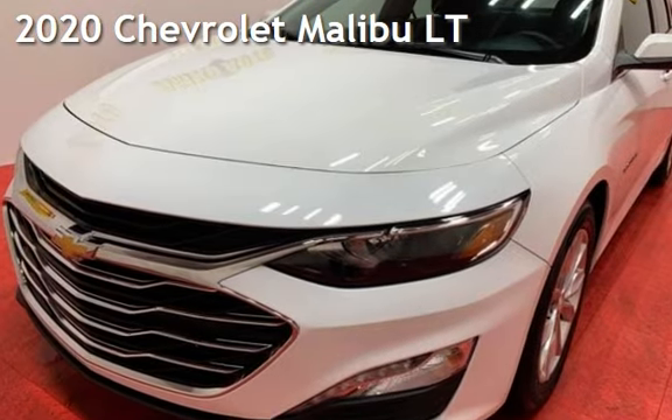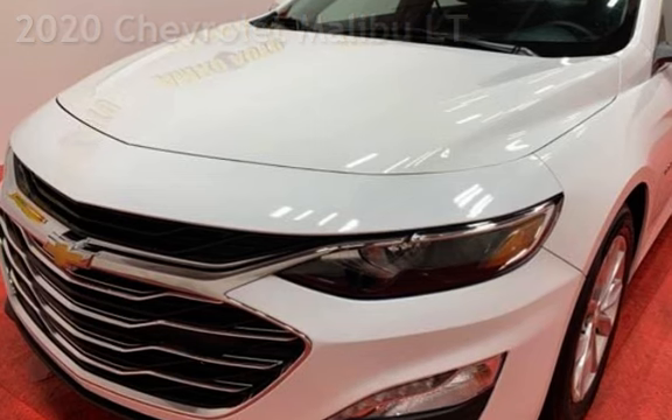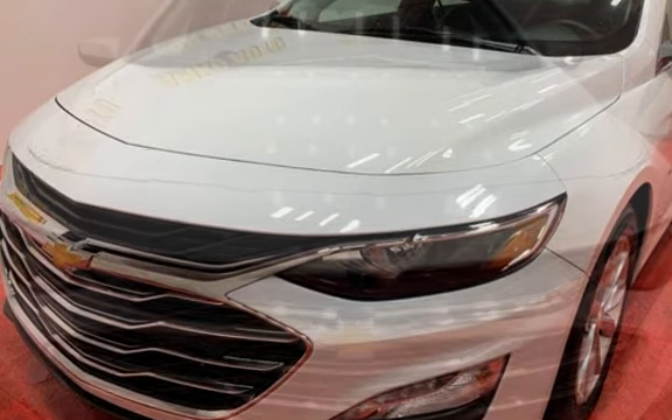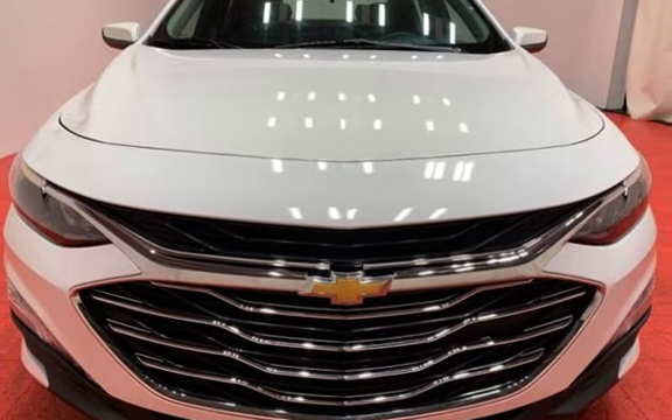Presenting a pre-owned 2020 Chevrolet Malibu LT. This four-door sedan has a four-cylinder, 1.5-liter I4 engine, with front-wheel drive, and an automatic transmission.